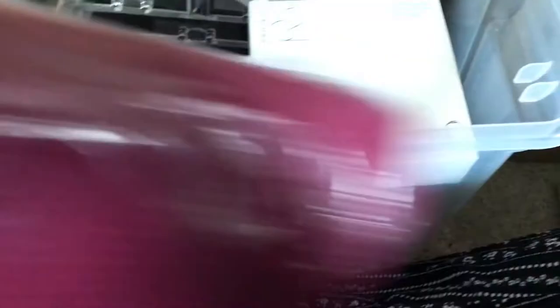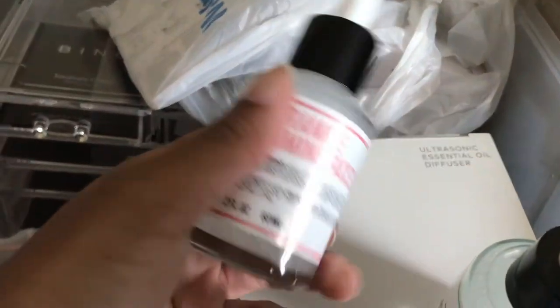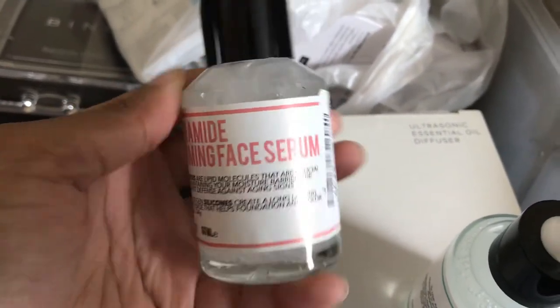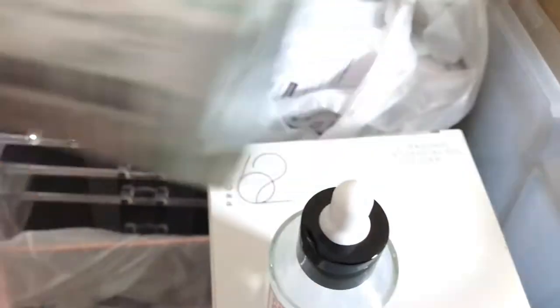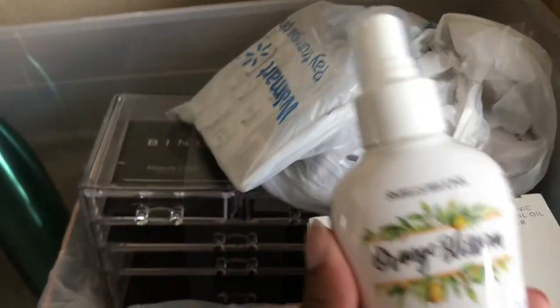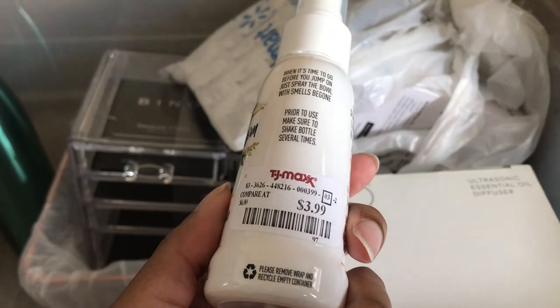I also have a towel wrap — it's not like a body towel but it has velcro on it so it won't fall down, great for communal bathrooms. I also got some more facial products. I typically find these brands in TJ Maxx or Burlington. They were 5.99 and 9.99.